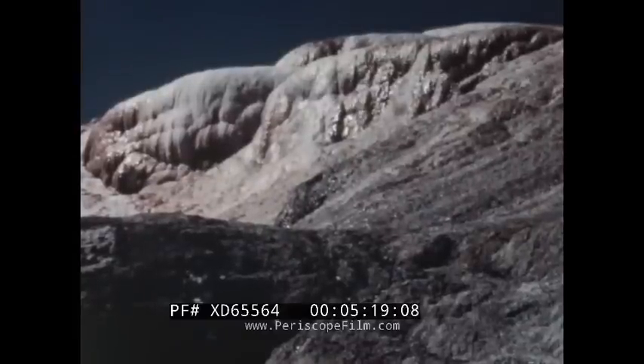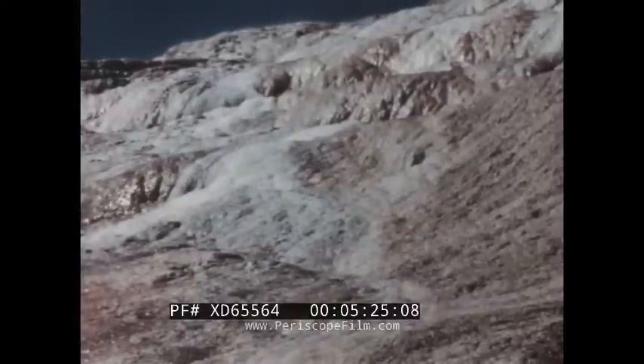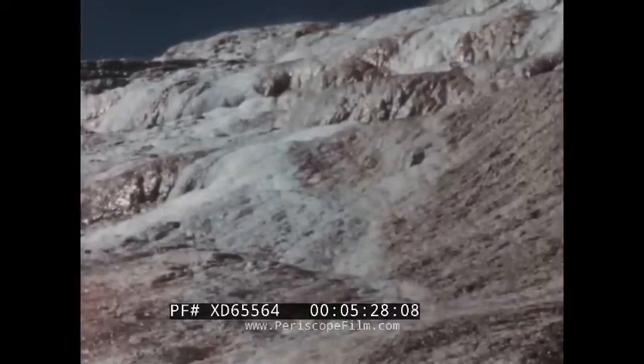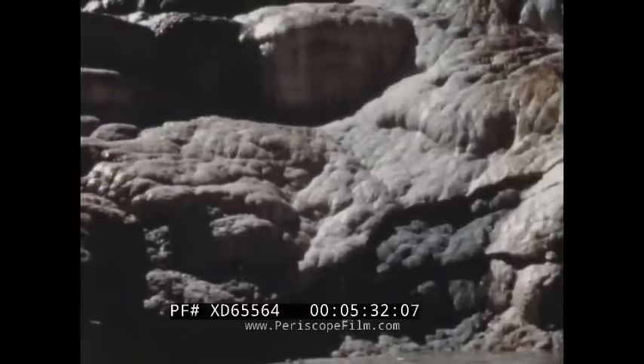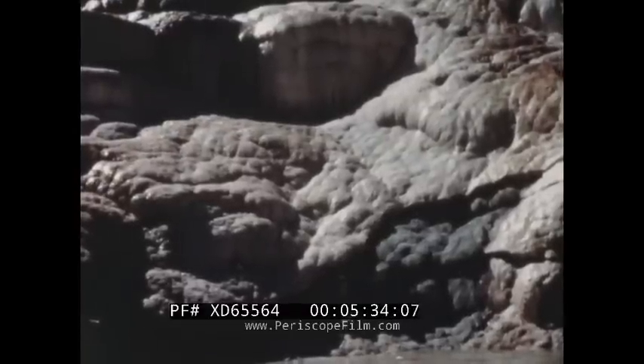Jupiter Terrace is a famous feature of the Mammoth Hot Springs area. Mammoth is the park headquarters and a regular overnight stopping place for visitors. Such fantastic names as Stygian Cave, Devil's Kitchen, and Sepulchre Mountain aptly describe this weird region.